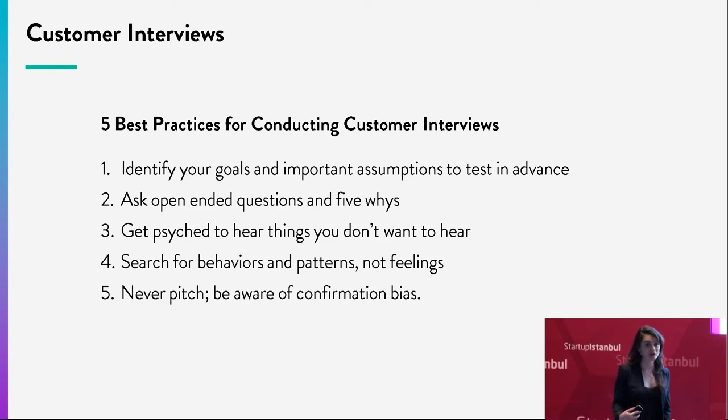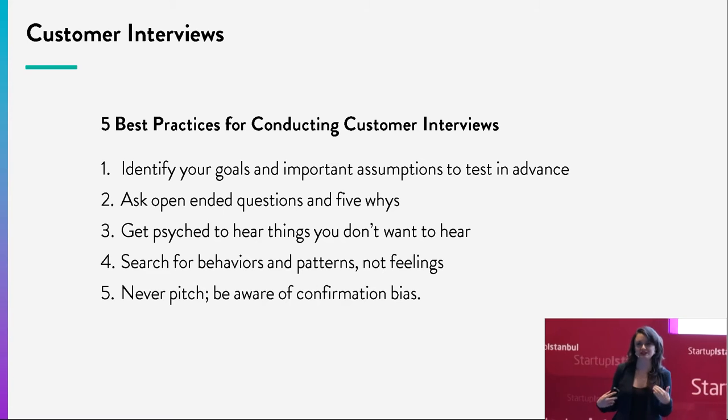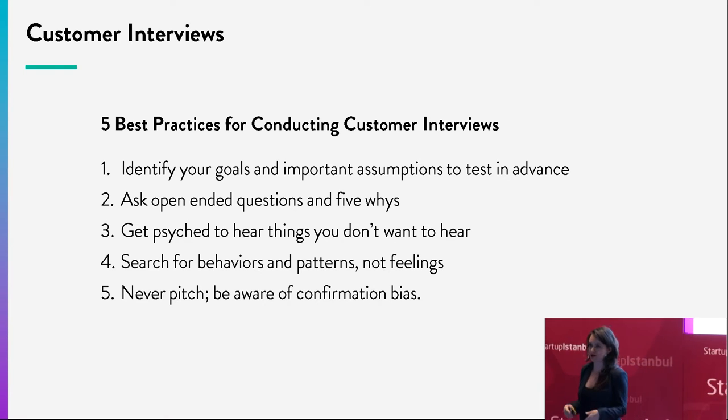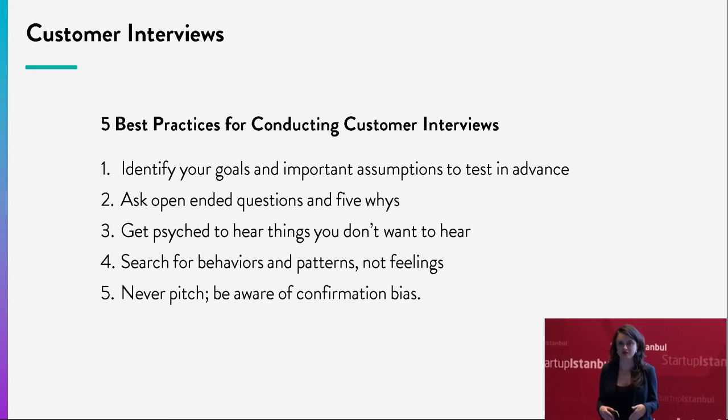Five: this is not a time for you to pitch, sell, or get people to take something home. This is a time for you to learn. We have to be very careful of our confirmation biases — we need to listen to all information, including the information we don't want to hear.